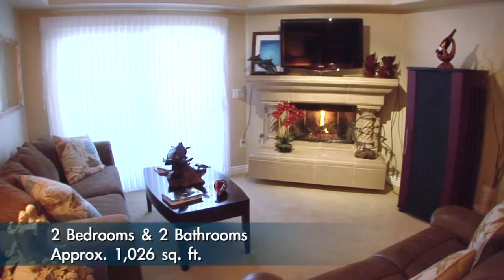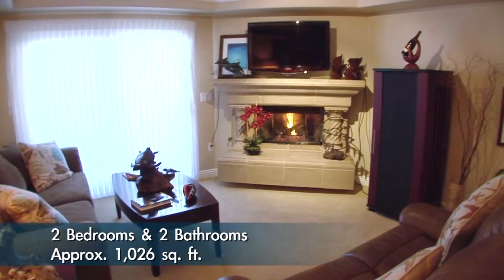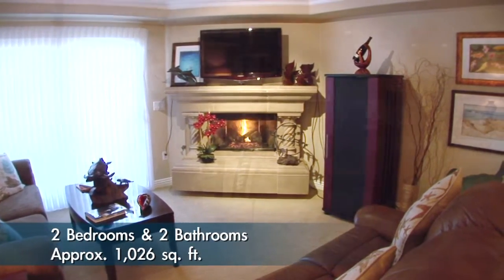The great room has a fireplace with a beautiful surround, high ceilings with crown molding, and opens up to a balcony.